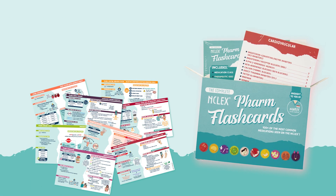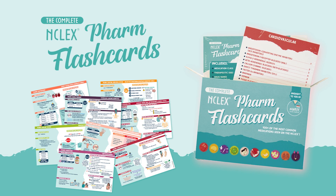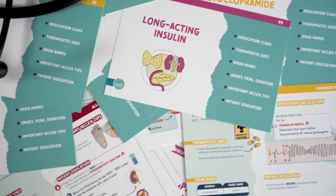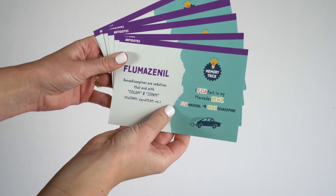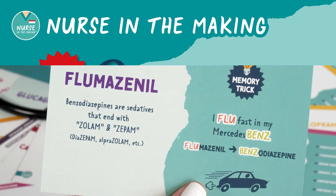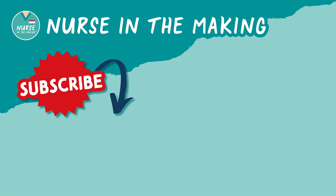If you want more information like this, you can find it in the complete pharmacology flashcards. It covers everything you need to know in your pharmacology class, presented in a fun and condensed way — no more textbook fluff. If you found this video helpful, don't forget to subscribe to my YouTube channel. Happy studying, future nurses!